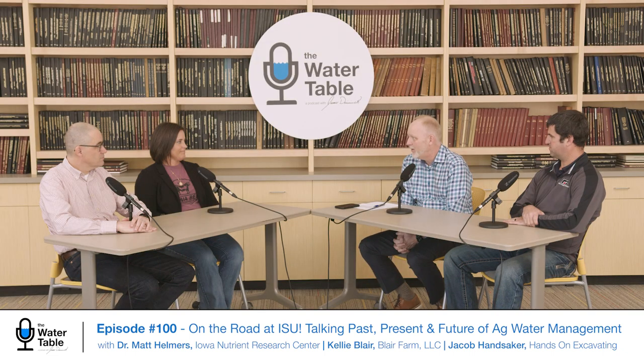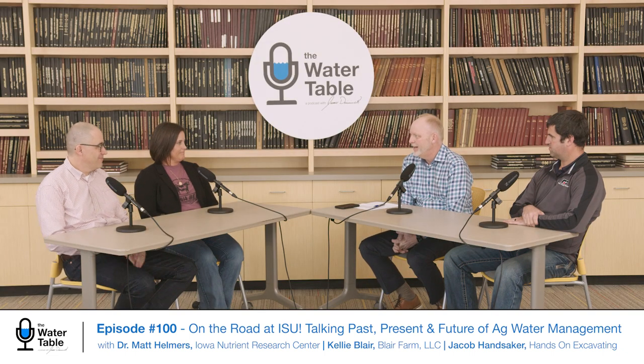Kelly Blair is joining us. Kelly joined us before and talked about her farm. She's a fourth-generation farmer and is involved in the water recycling project, which is funded by Iowa EPA, soybean, and IDALS as well. It'll be fun to continue to learn about that and talk a little bit more about it. Jacob Hansecker from Hands On Excavating is joining us as well.